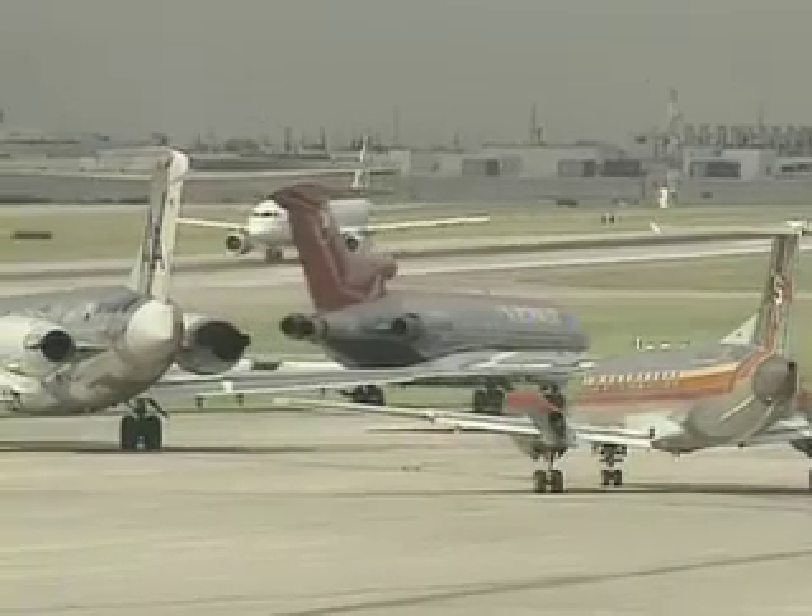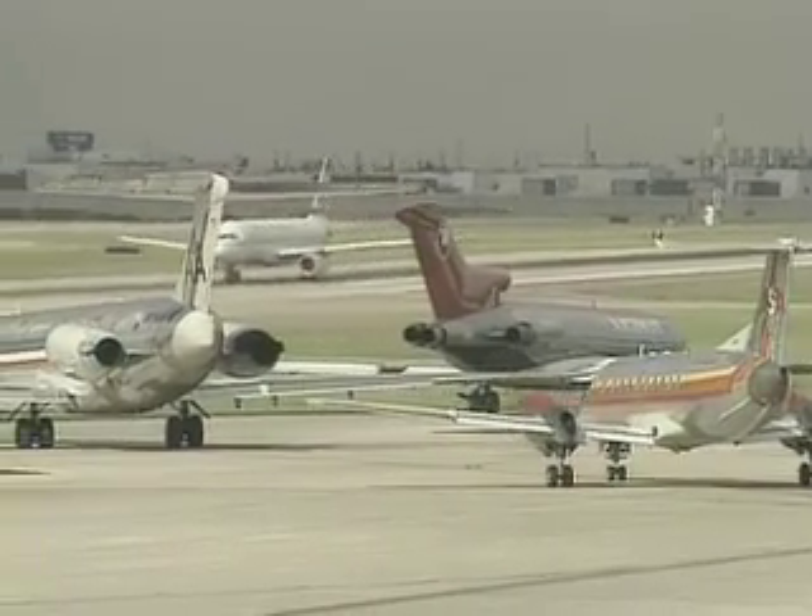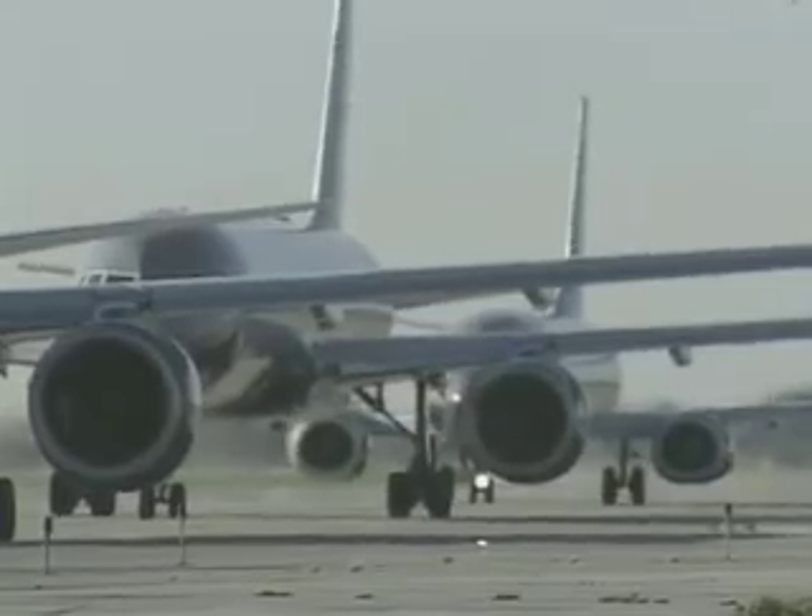Air transportation is vital to our economic health and quality of life. But that prosperity comes at a price: noise pollution.